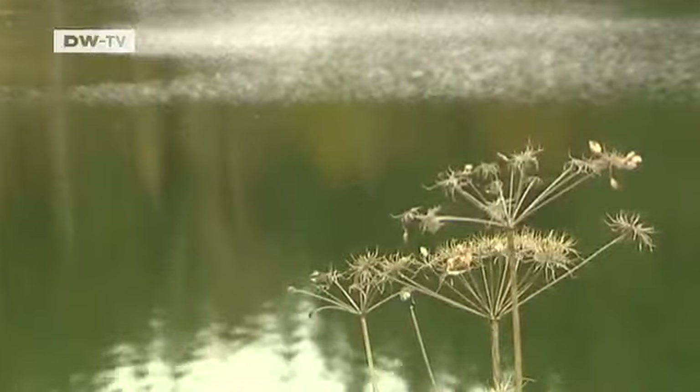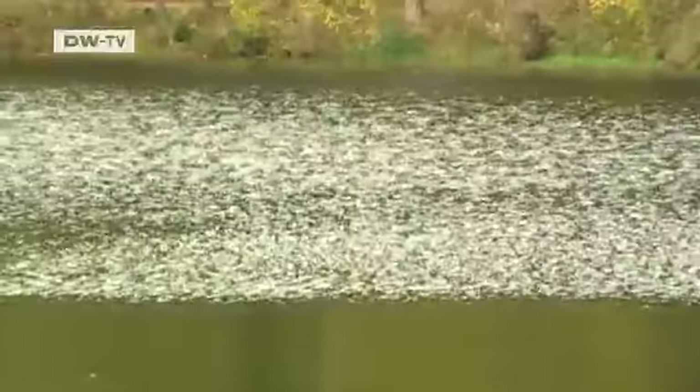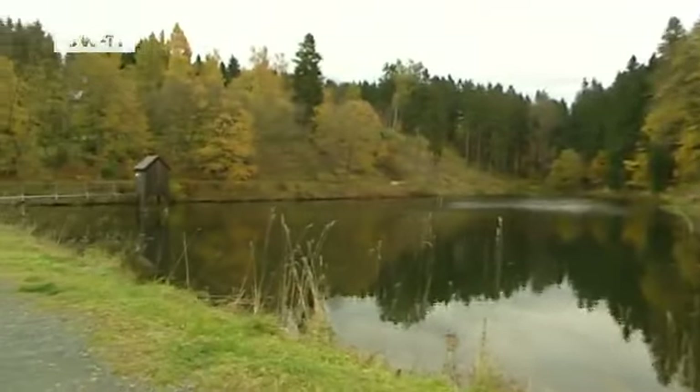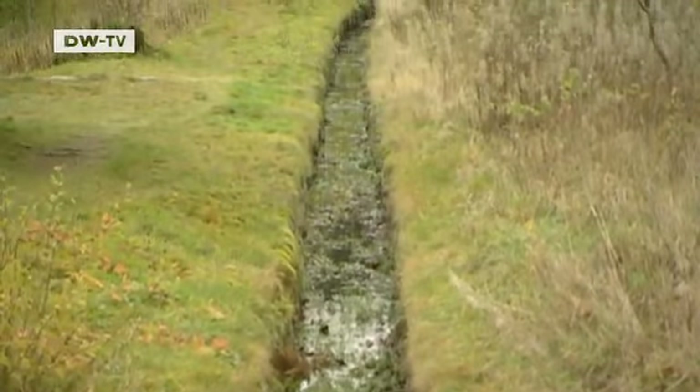The idyllic lakes near Clausthal-Zellerfeld in the state of Lower Saxony are part of the Upper Harz water management system — a complex system of ponds, channels, and tunnels built centuries ago for ore mining and developed ever since.